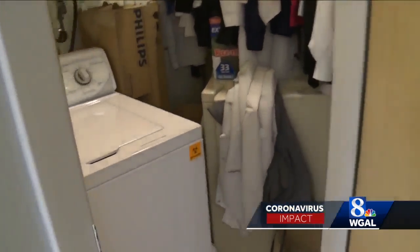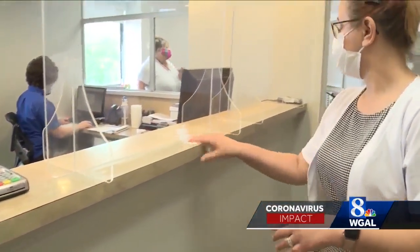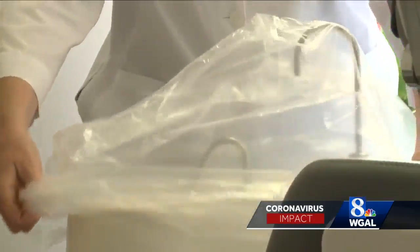The dentists and staff don't wear their lab coats or scrubs home. They leave them here and they all get laundered right on site. The practice is removing carpet and making other changes that are easier to clean, and there's no spitting — the old cuspidor is a thing of the past.